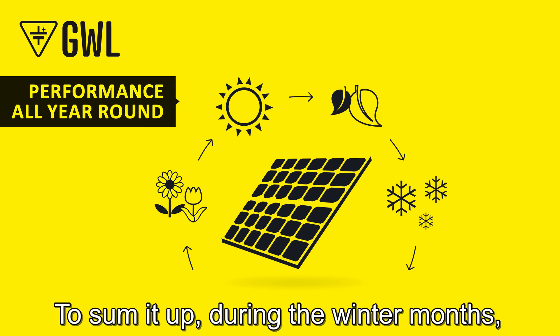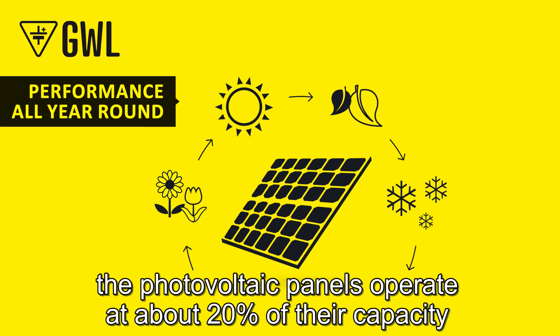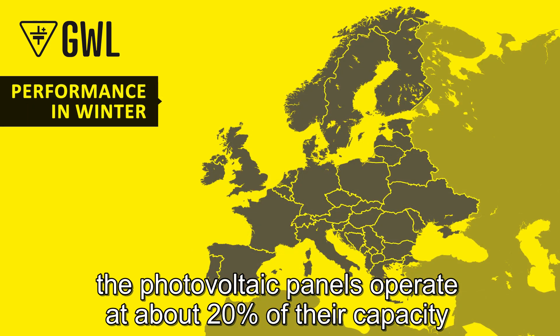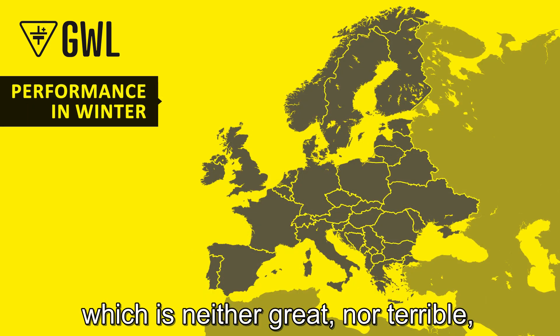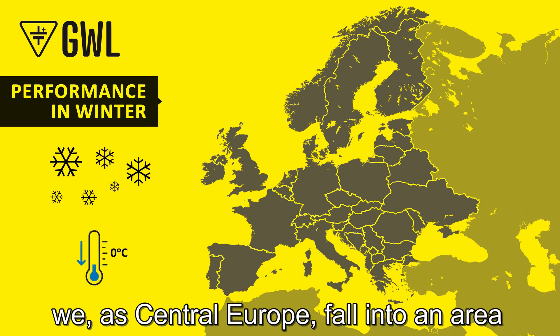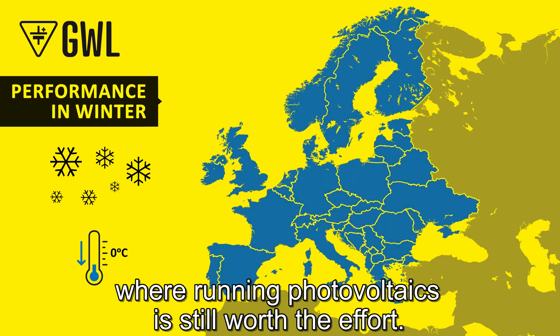To sum it up, during the winter months photovoltaic panels operate at about 20 percent of their capacity, which is neither great nor terrible. Taking all the sunny days of the year together, Central Europe falls into an area where running photovoltaics is still worth the effort.